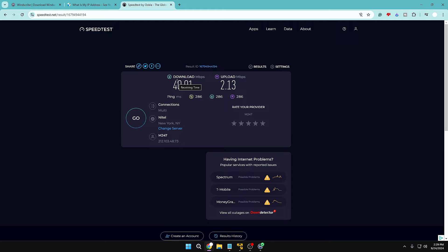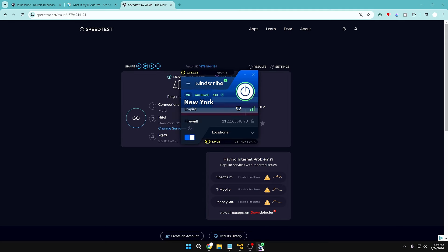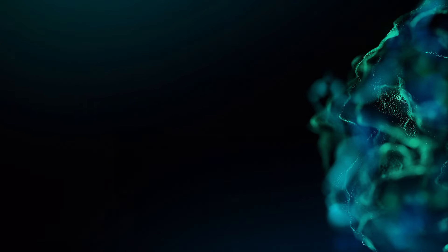The downloading speed is very close to the actual speed, slightly lower than Hotspot Shield but still very close. Notably, the ping dropped from around 500 with Hotspot Shield down to only 286 with Windscribe — a significant improvement. Keep in mind I'm located in India, so if you connect from the US to a US server, your ping will be much lower and speeds will be better. Windscribe works perfectly and offers additional features like malware protection and website blocking.